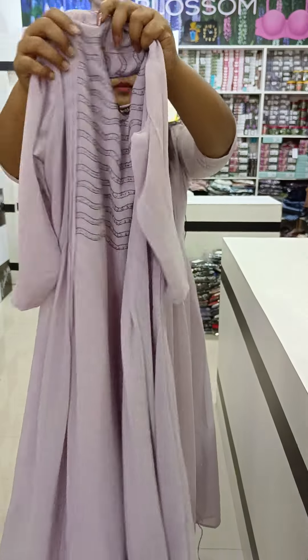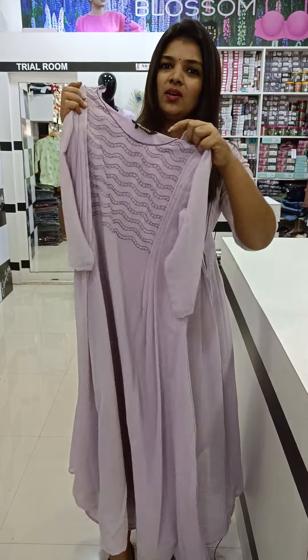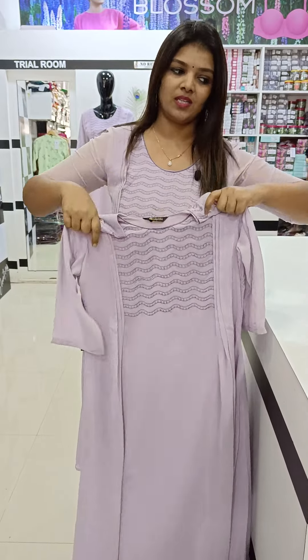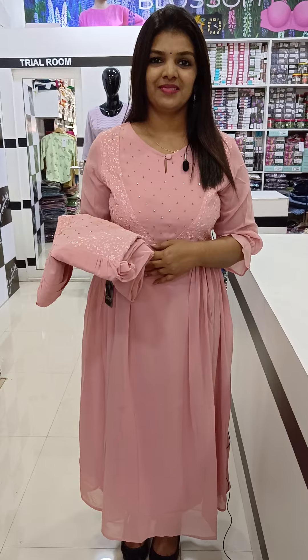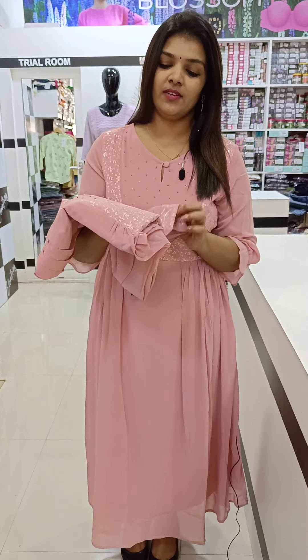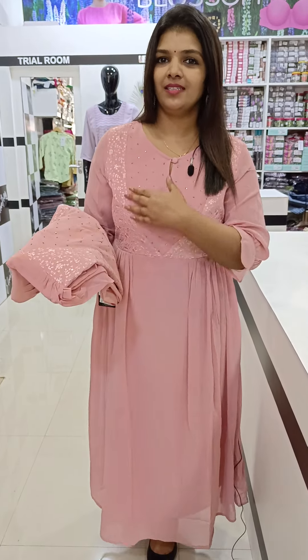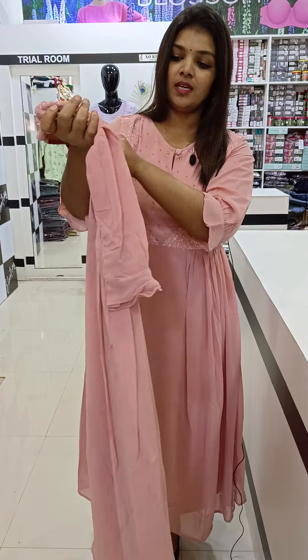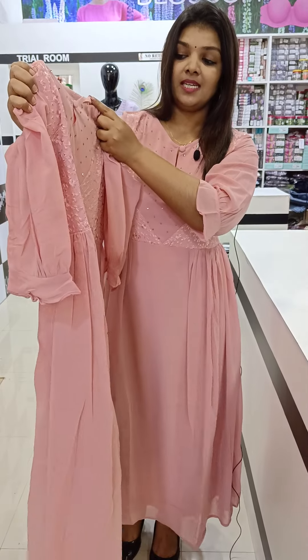This is a pin-tuck design. There are a few details inside. This one is a more natural color. Then the next one — there are two shades: the first one is a pastel green and then a lavender shade. The next shade is a powder pink shade. This is a different eye pattern. This is completely handwork.